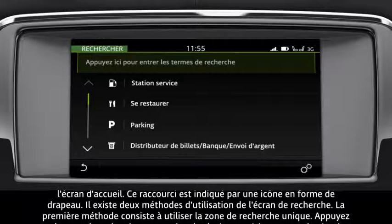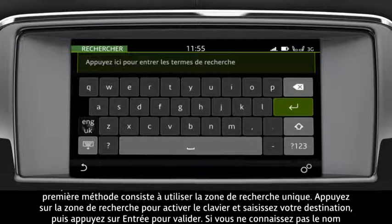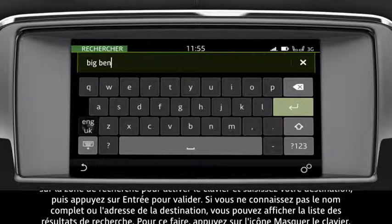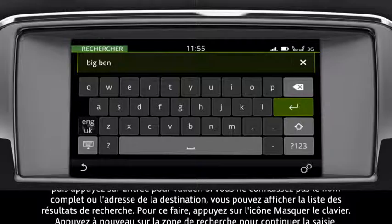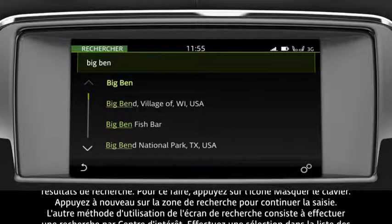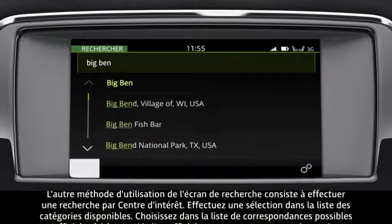There are two methods available to use from the search screen. The first method is the one-box search. Tap the Search box to activate the keyboard and enter your destination, then select Enter. If you don't know the full name or address, you can view the search results list by touching the Hide Keyboard icon. To continue typing, tap the Search box again.